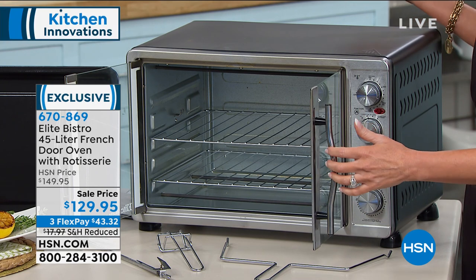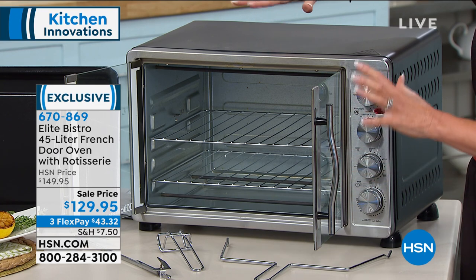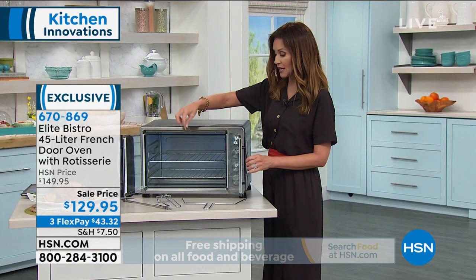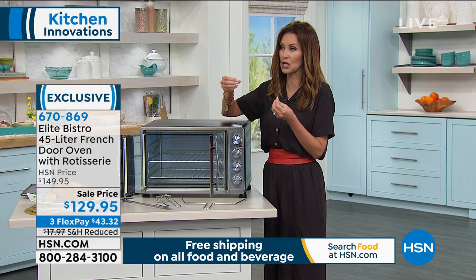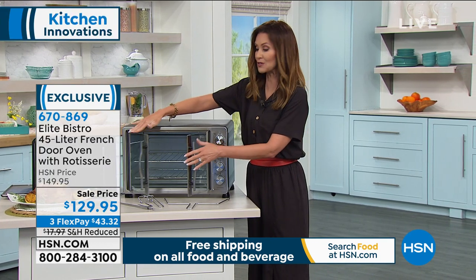You're not heating up your entire kitchen. You don't have to preheat this. It is almost a full-size oven for only $129.95. And yes, you're getting the rotisserie as well, so you can get that incredible slow-cooked, crispy on the outside, juicy and tender chicken — or whatever cut of meat you want to rotisserie.